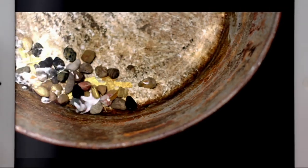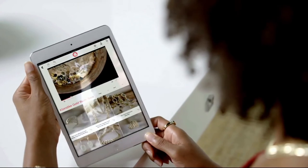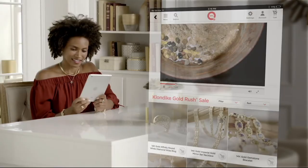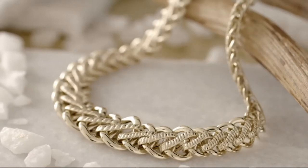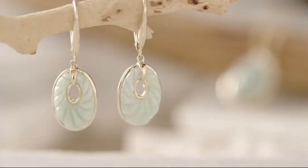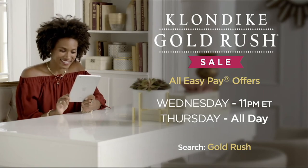Discovering gold — that was then, this is now. The Klondike Gold Rush Sale is back with low sale prices on air and online, brand new looks and your favorites. Every design shown on air is on EasyPay. Our sale starts Wednesday at 11 p.m. Eastern, all day Thursday on QVC, and through Saturday online.